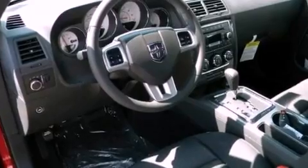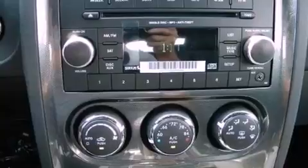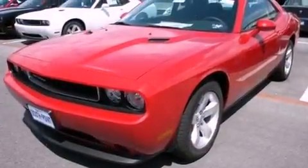Additional features include a Sentry key theft deterrent system, a chrome grille, a low-tire pressure indicator, air conditioning with automatic climate control, and keyless go — which lets you turn on the engine by pressing a button with the keys in your pocket.